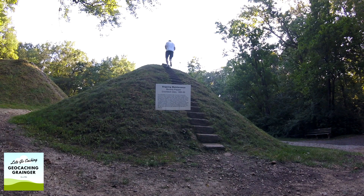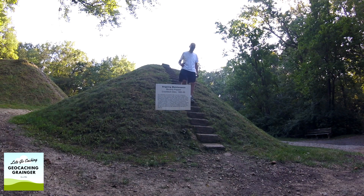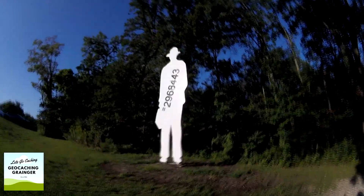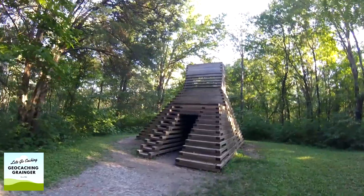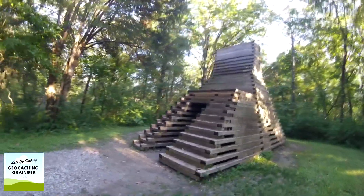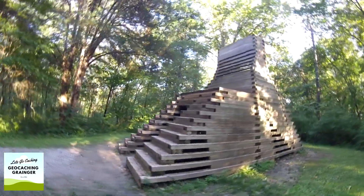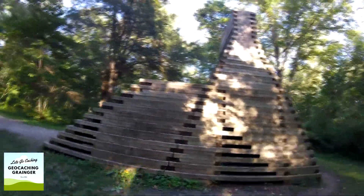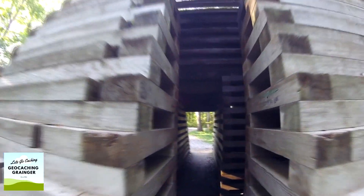Cromlec Glen was inspired by a visit Peppa made to the jungle and gulf ruins in Cambodia. Peppa selected and designed Cromlec Glen to be an integral part of this heavily wooded environment. This one looks like sort of an Aztec-type building and it's simply made out of wood, with a lot of interesting shapes inside as well.